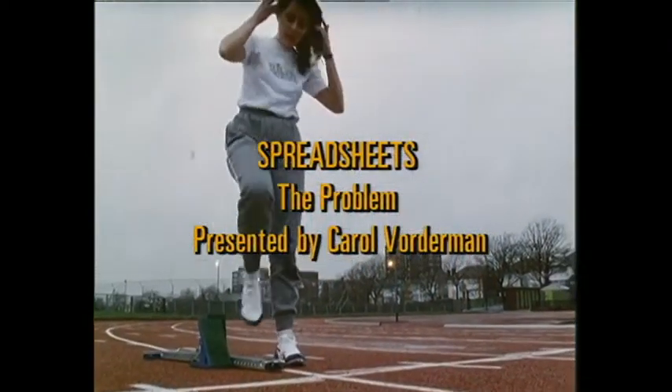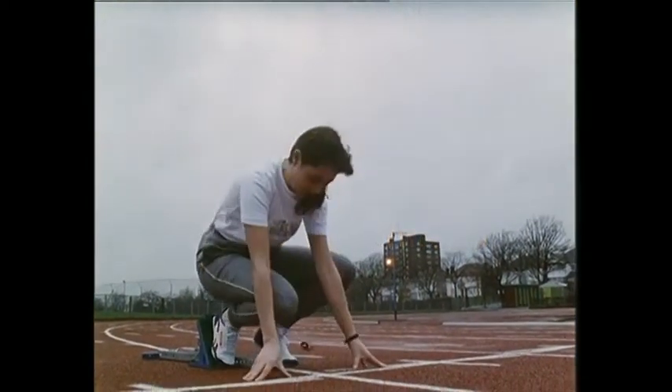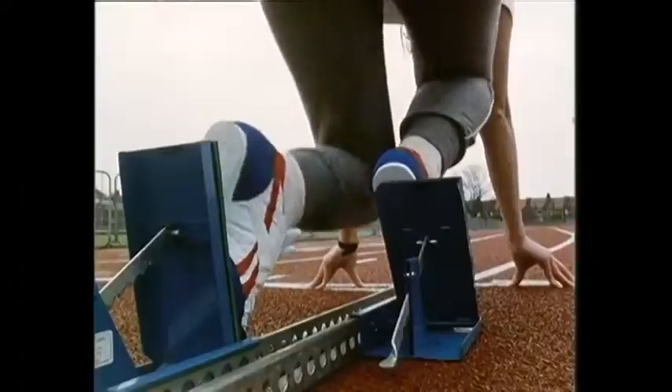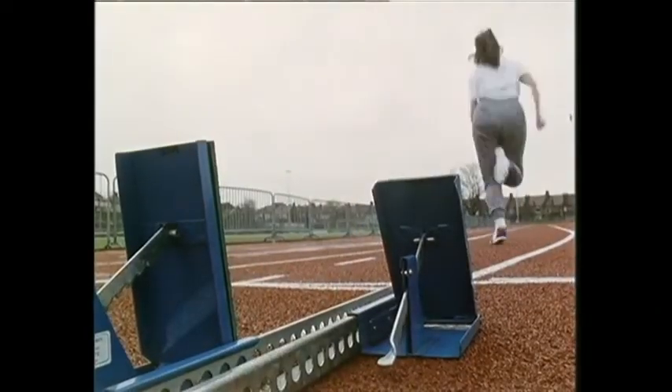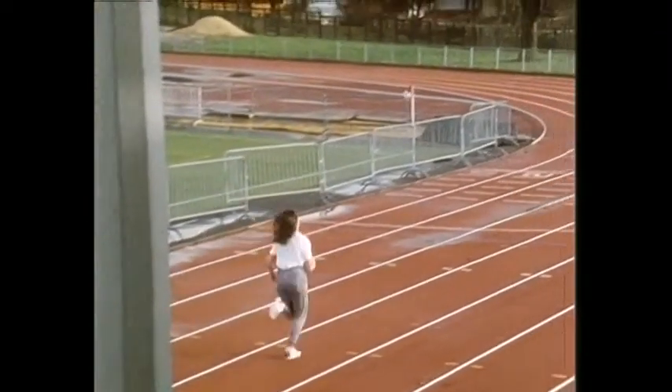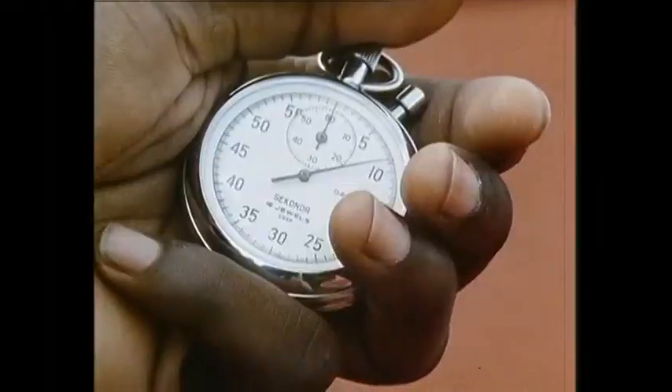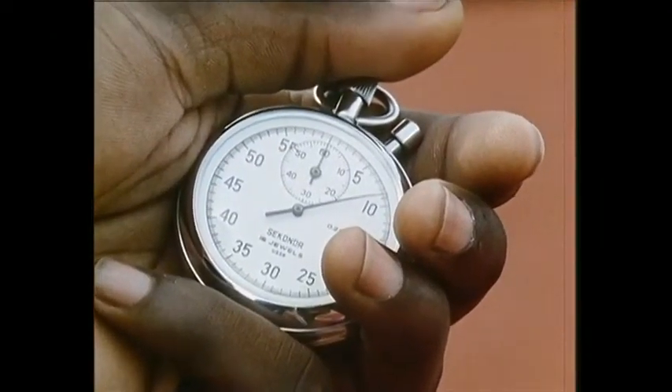On your marks. Sit. How did that do? 8.8. 8.8 seconds. That's a second faster than the world record. Seriously, though, I probably took more like 18.8 seconds.